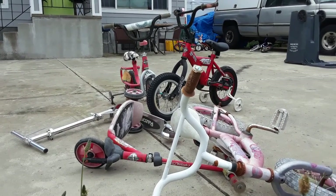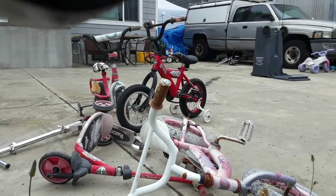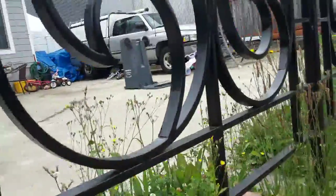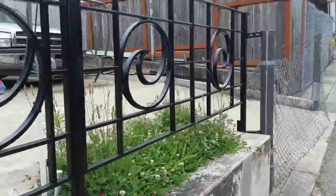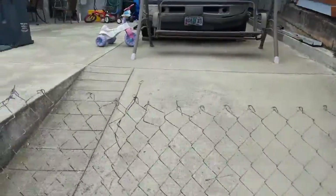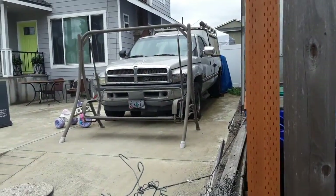It seems like something staged. There are bikes, little bikes, all over this front yard. Maybe it's a preschool. There's a white fence behind it.